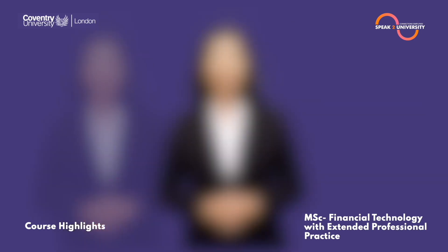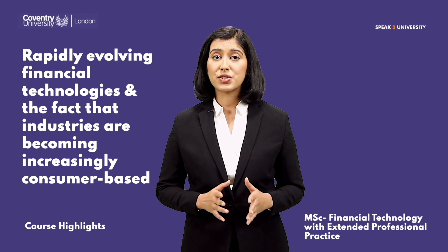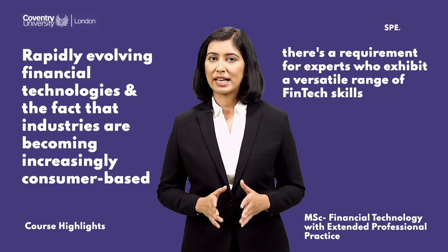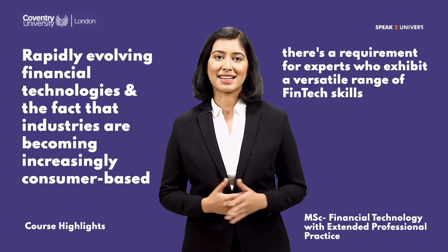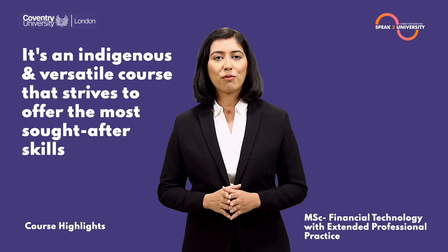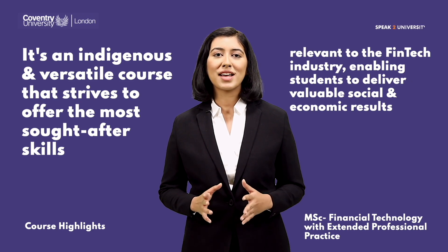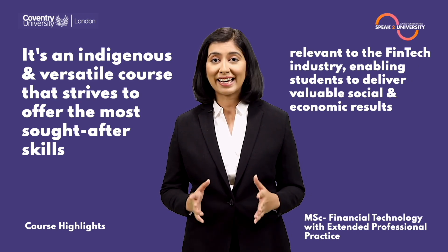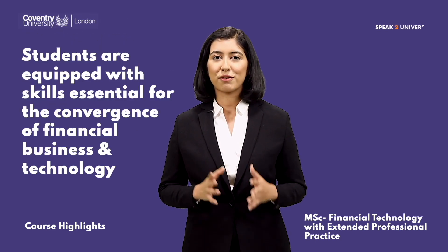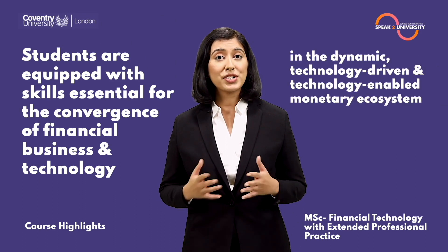With the expansion of rapidly evolving financial technologies and industries becoming increasingly consumer-based, there is a requirement for experts who exhibit a versatile range of fintech skills. It's an indigenous and versatile course that strives to offer the most sought-after skills relevant to the fintech industry, enabling students to deliver valuable social and economic results.